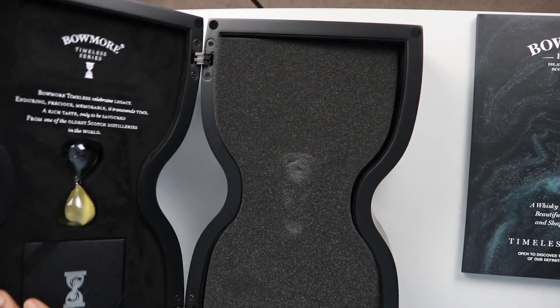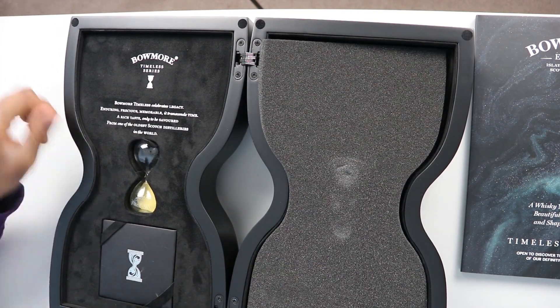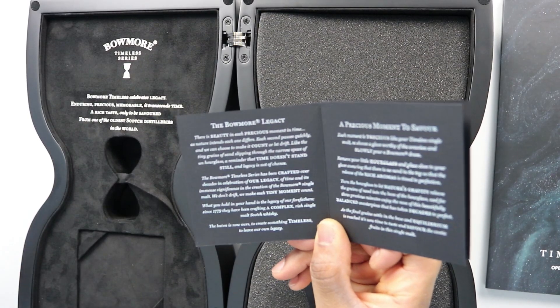Let's check this out here. Let's open this up. It comes with an hourglass — I would pay $2,000 just for this hourglass. Look at it go. Is this a letter? Is this like a thank you letter? Each second passes quickly and we can choose to make it count or let it drift.